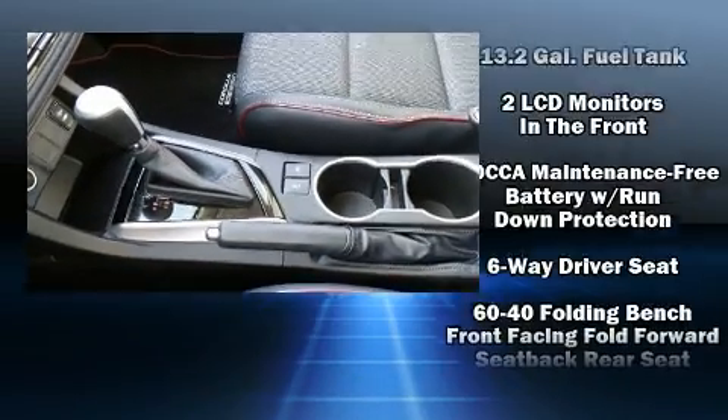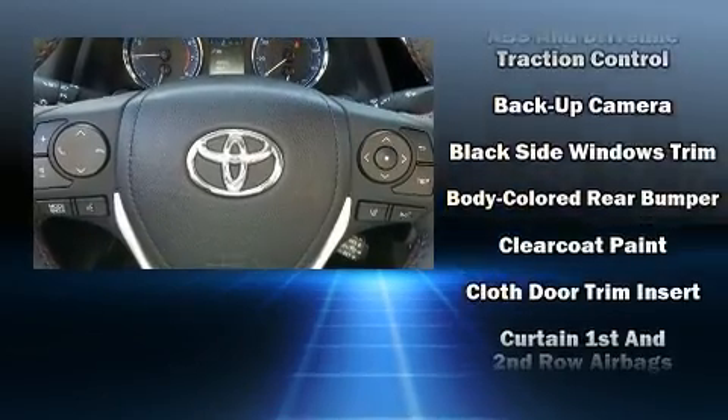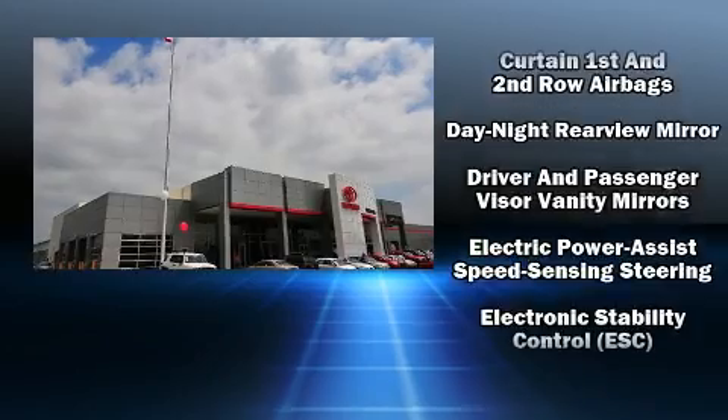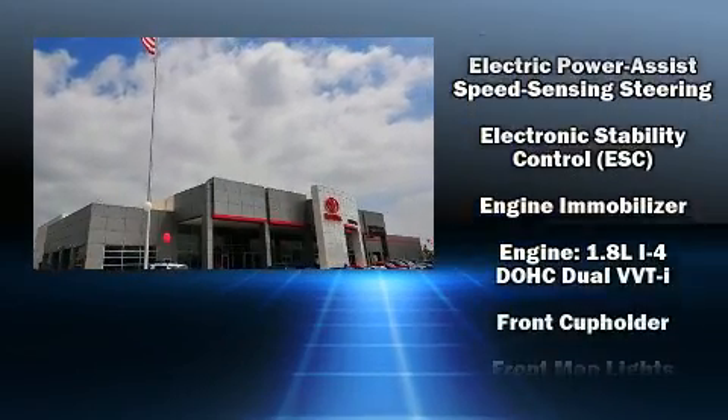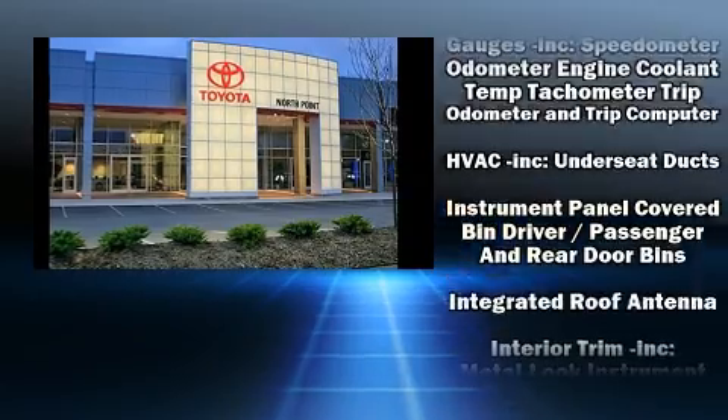Toyota also prioritized safety and security by including dual front-impact airbags with occupant-sensing airbag, front-side impact airbags, traction control, brake assist, ignition disabling, and four-wheel disc brakes with AVS.